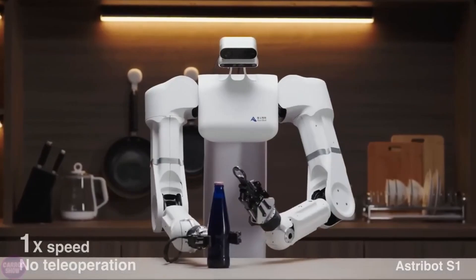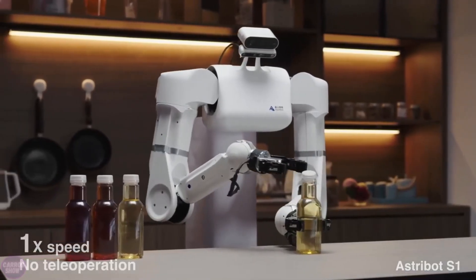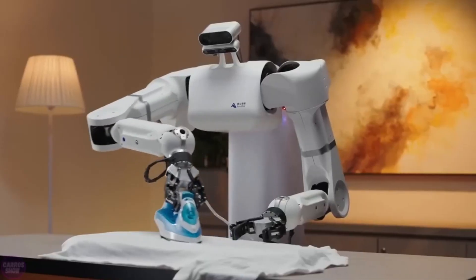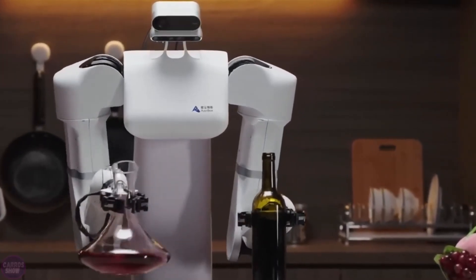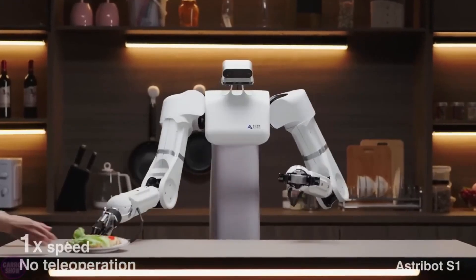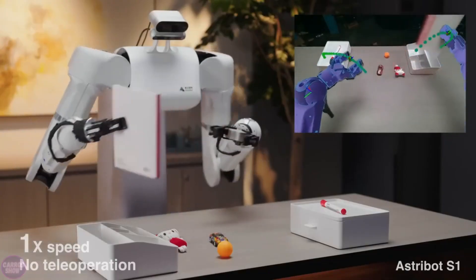Surpassing human capabilities, the Astrobot S1 boasts impressive movement speeds, with each arm capable of lifting loads of up to 10 kilograms. These arms exhibit high mobility, with developers claiming speeds of up to 10 meters per second and acceleration rates of up to 100 meters per second squared, all while maintaining precise positioning accuracy. A video demonstrates the robot swiftly pulling a towel from under a pyramid of delicate glass cups, and the Astrobot S1 showcases its precision by reproducing poses with a remarkable error margin of only 0.03 mm.